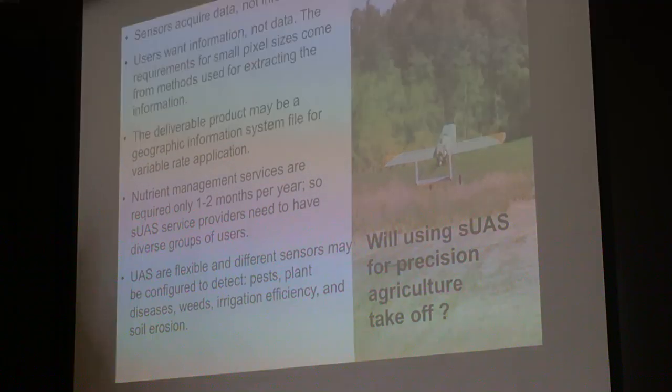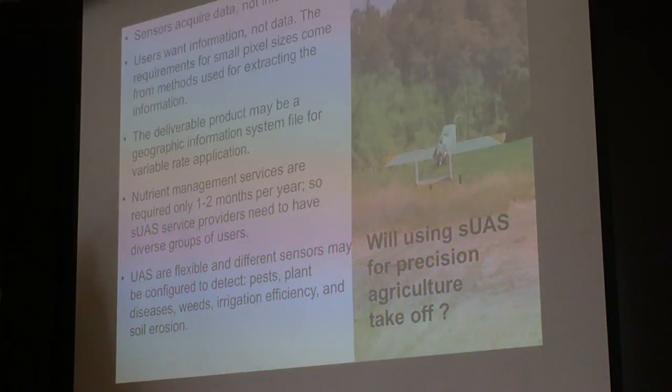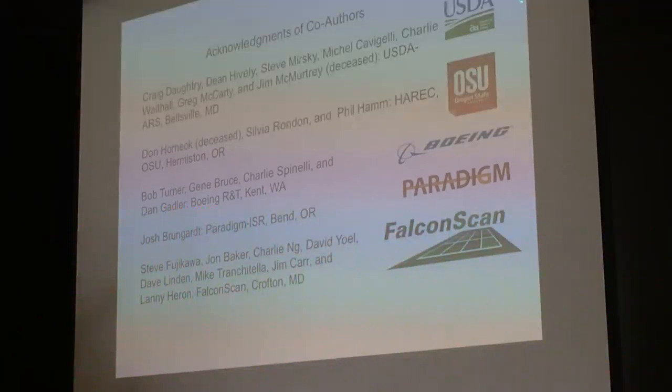Will using small UAS for precision agriculture take off? Eventually, because it's a great and cheap way of getting the information needed. I want to acknowledge that even though I'm the author of this talk, I have lots of colleagues and collaborators from USDA, Oregon State University, Boeing Research and Technology, Peridon, ISR, and FalconScan. I really appreciate the time and the invitation for speaking here. Thank you.